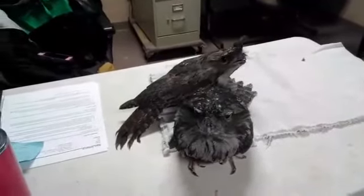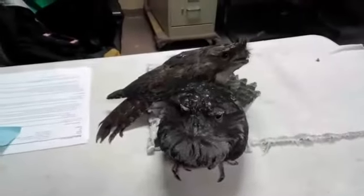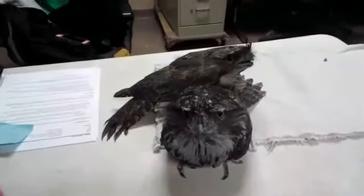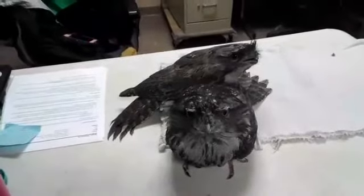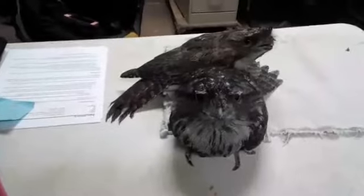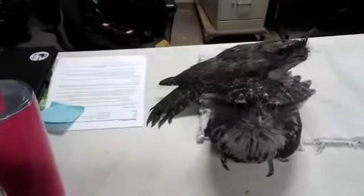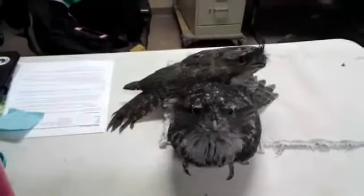These guys can live to be about 14 to 20 years old, and they weigh about one and a half to two pounds - so pretty light. They look like pretty hefty birds but they really weigh like air, which probably helps them fly. They're very silent flyers, kind of like owls, so they don't make a lot of noise when flying, which helps them sneak up on critters and bugs.